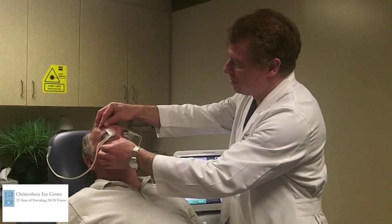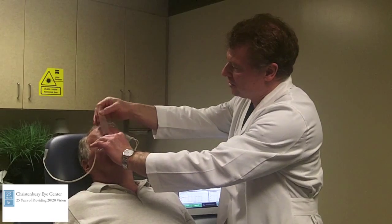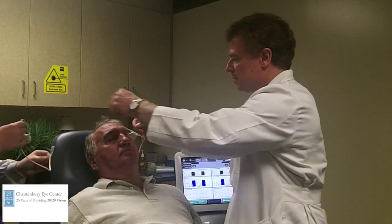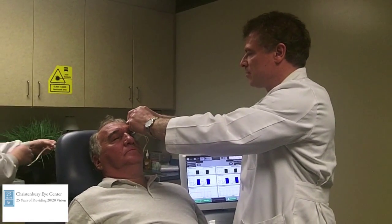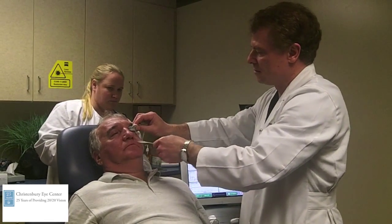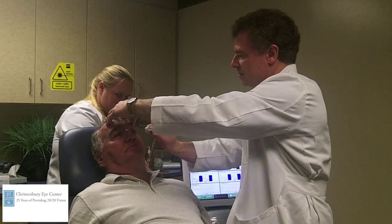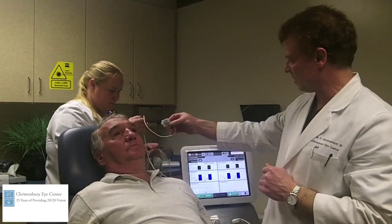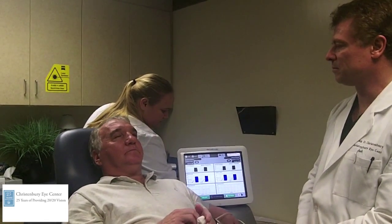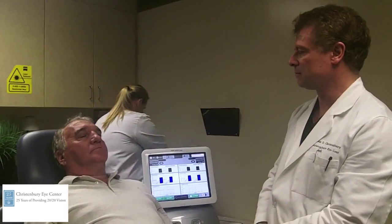And we're finished here, so we'll just take these off. Did it hurt at all with this LipiFlow treatment? No. Good. It was a sort of pressure — a little warm. It feels good, actually. So how are your eyes feeling right now? A little blurry on the right one. Yeah, a little blurry — in a little while you'll feel that it's well to dry them.